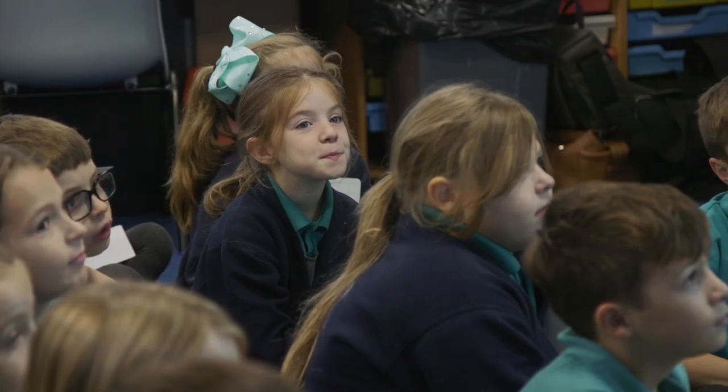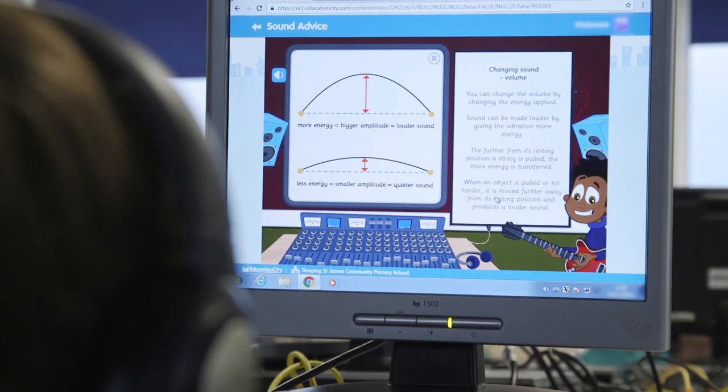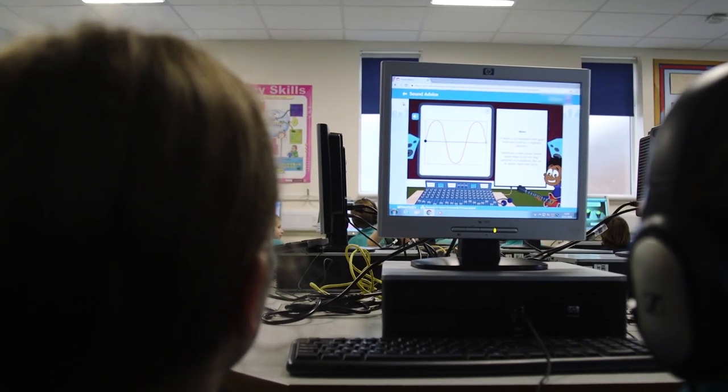Education City's assessment tools help teachers because they're very easily located. As soon as a pupil logs into Education City, everything they do is tracked and monitored. So from a teacher's perspective, you have all the information you need by just opening the success track and running a report. And therefore you can find all the information you need for your groups, students, or classes straight away.